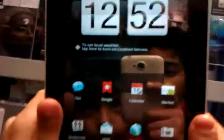Hey guys, today I'm going to show you a phone review about the HTC Flyer, and this video will go on both our channels.